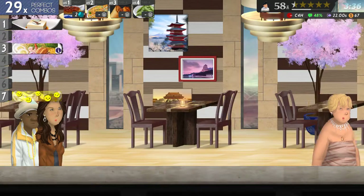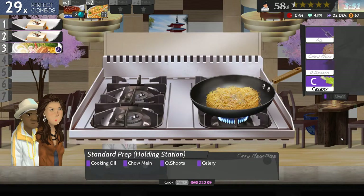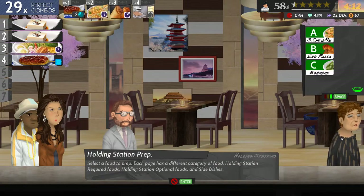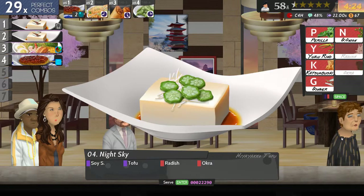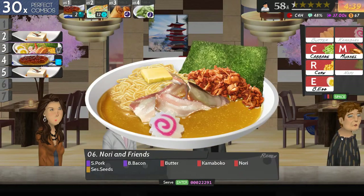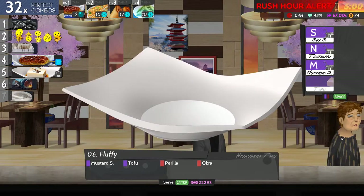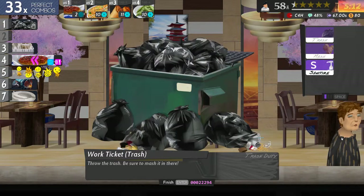Bacon butter, nori and sesame seeds - okay, that's what you want. That's the tofu perilla and okra. Oh dear lord, look at the chores.